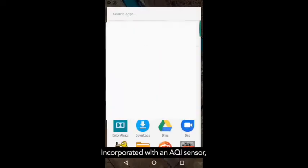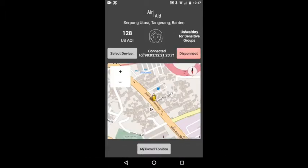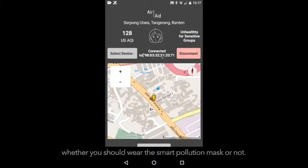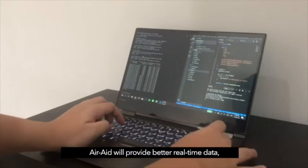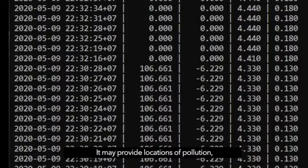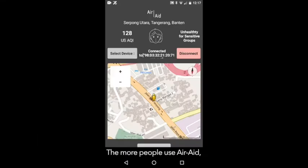Incorporated with an AQI sensor, Air 8 will collect big data of the AQI from your surroundings and other regions. Therefore, it helps you to decide whether you should wear the smart pollution mask or not. With the user's mobility, Air 8 will provide better real-time data. It may provide the location of pollution and even the main sources. The more people use Air 8, the more AQI data can be collected.